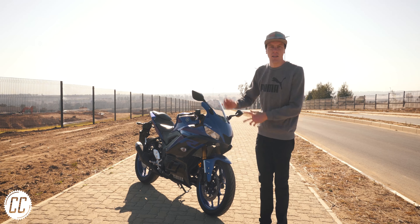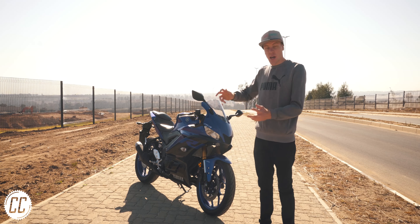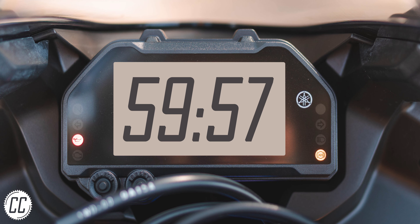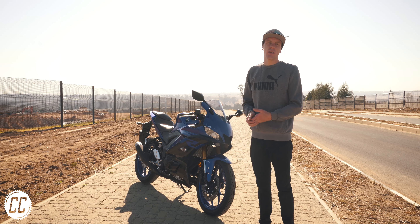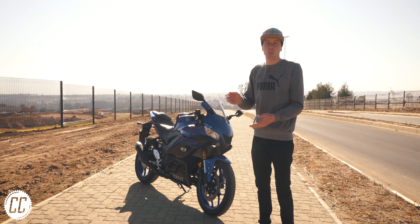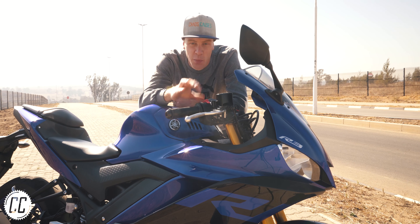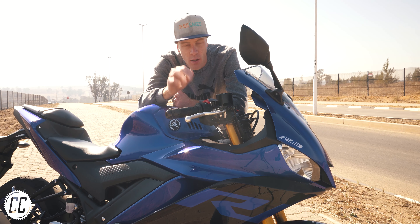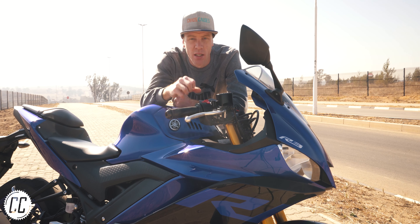This is a 2019 Yamaha R3, which thanks to BikeSA magazine I get to spend about an hour with. The freshly redesigned R3 should now fit more snugly into the R family both in its looks and performance. This is a bike I was genuinely excited to ride — I missed the first generation but I'm just in time to experience the second.